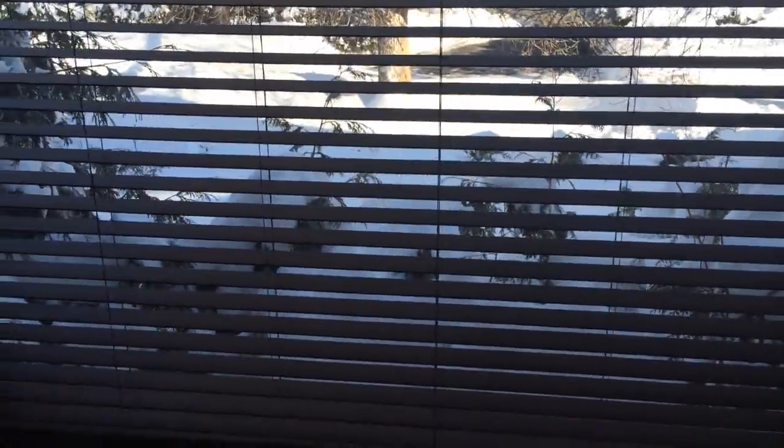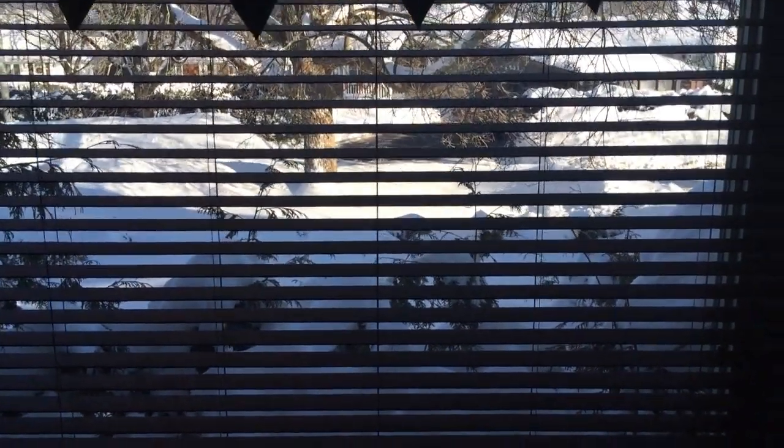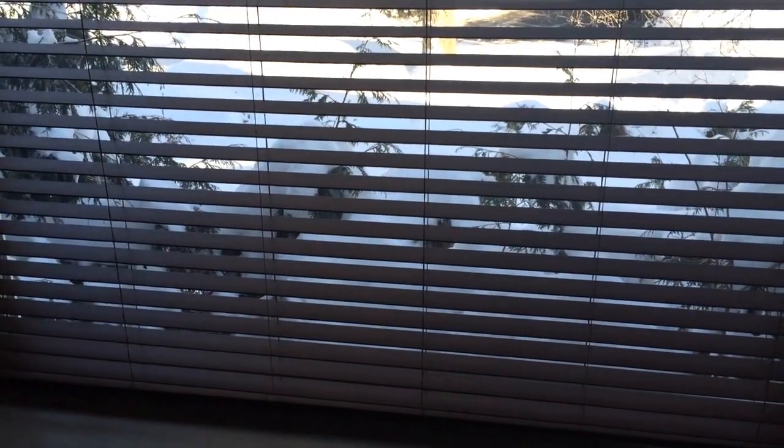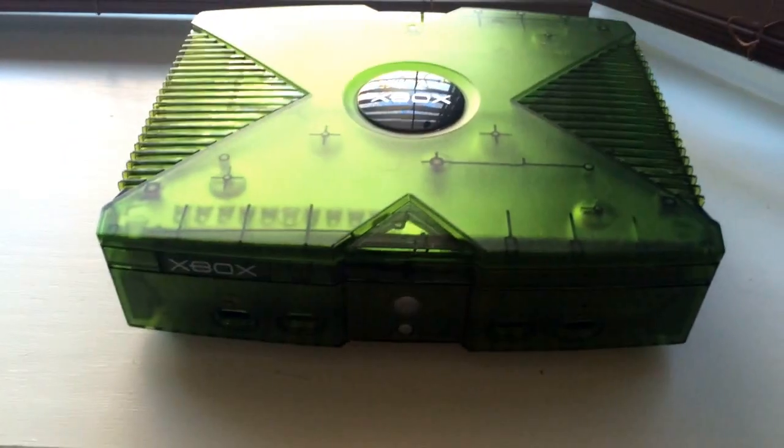I want to show you guys this box right here — it's an Xbox lot. And before you go running, this is a sweet Xbox lot. Normally I don't buy Xbox games or lots at all — this is probably my first one ever. I wasn't a fan of the system to begin with, but this just had so many good games and goodies that I had to pick it up.